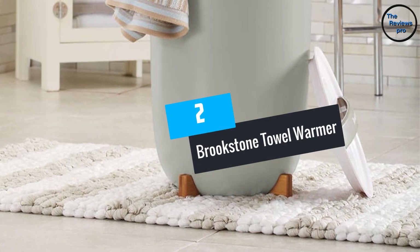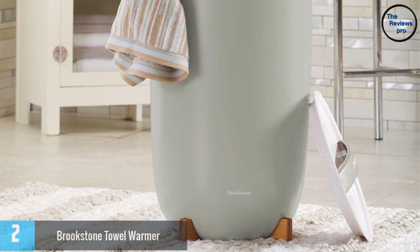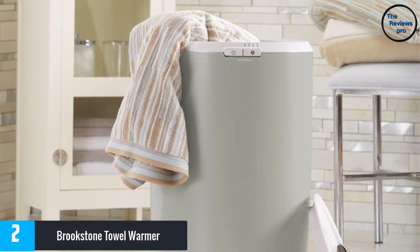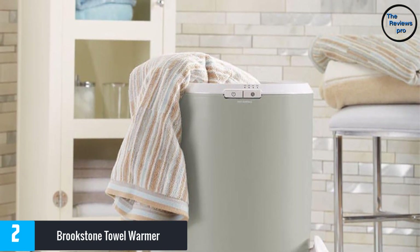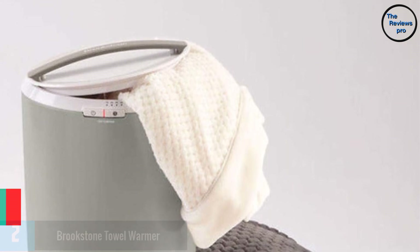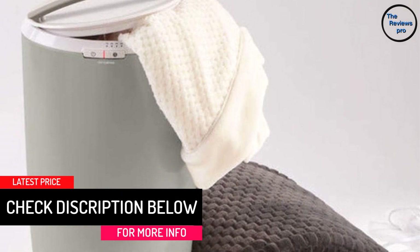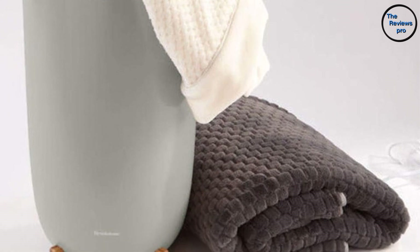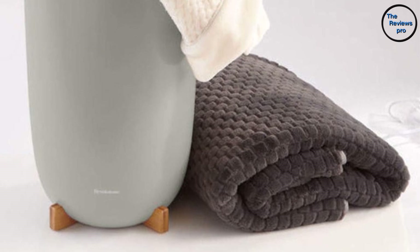At number 2: Brookstone Towel Warmer. The Brookstone Towel Warmer is a stylish warmer that works just the way you expect. It holds 2 large towels and warms them quickly. It works well for your hot tub during winter, is sturdy and easy to use, and you can also warm up a blanket in it. Your winter just got better with this well-built machine that can withstand constant use and also makes a perfect gift for anyone who hates cold towels after winter showers.